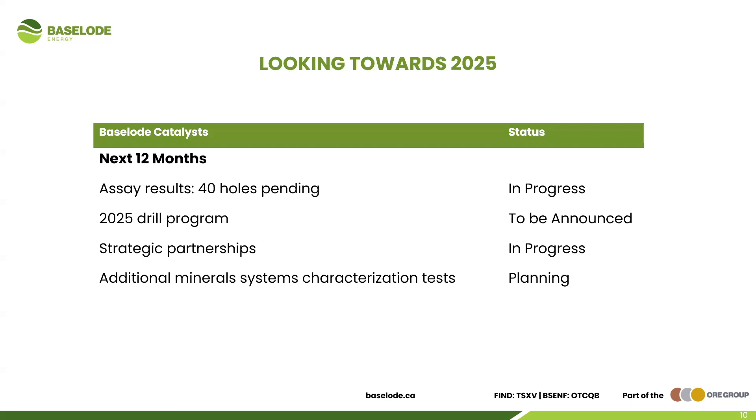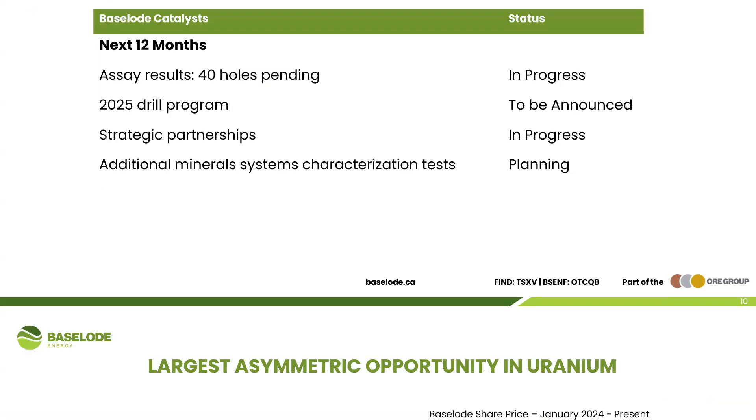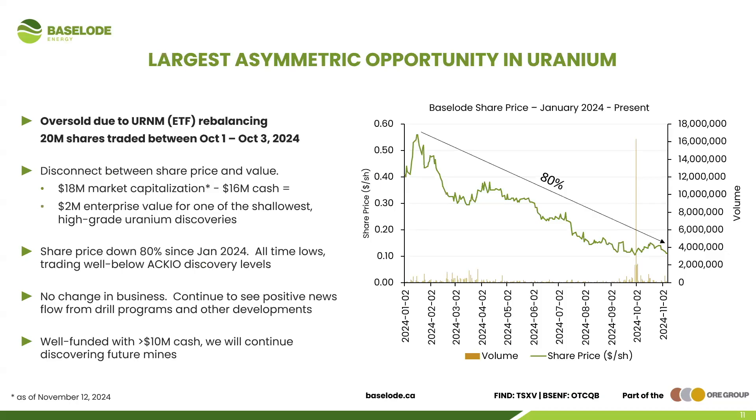We're looking into strategic partnerships across many different areas, and there are a lot of great ideas within the Baseload camp that I hope can come to light sooner rather than later. Regarding the milling idea, we do plan to conduct additional mineral systems characterization tests to really demonstrate that what we have is amenable not only to mining but also to milling — it's very important to have both.